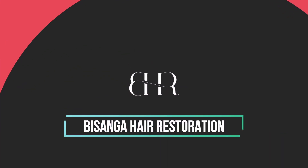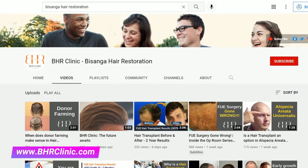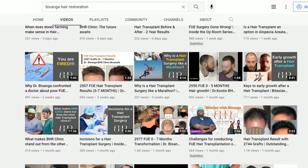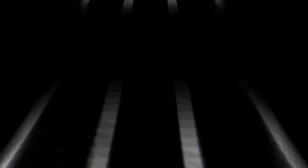Thank you so much for watching our videos. For more great content, don't forget to hit that subscribe button. Also, go to www.bhrclinic.com and start your journey with a free assessment with Dr. Bizanga. Thanks ever so much — let's get started together and we look forward to seeing you soon.